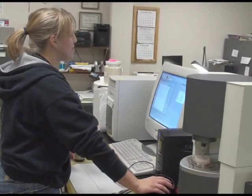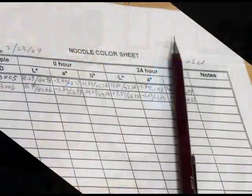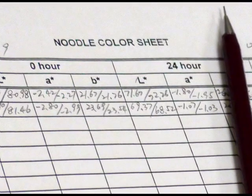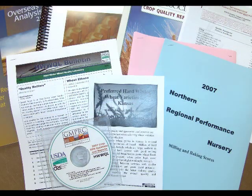Each year, Seaborn and his associates survey more than 2,000 lines of wheat for more than 40 quality characteristics. Data generated by the Wheat Quality Lab helps breeders decide whether new varieties meet these industry quality specifications.